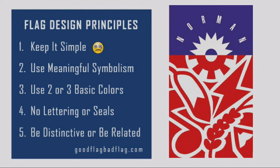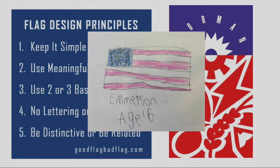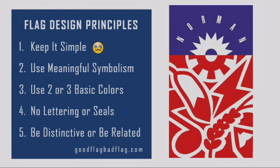They mean so simple that a small child can draw it from memory. My daughter, who was about to turn nine — back when she was six — I asked her to draw the American flag. We know what it is: the stars and bars. I think she did a pretty good job, and that's the level of simplicity we're after.